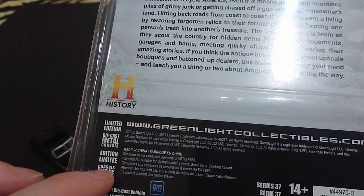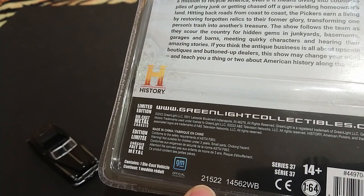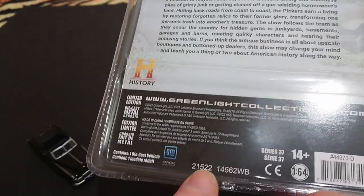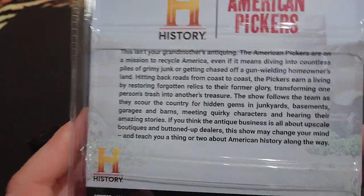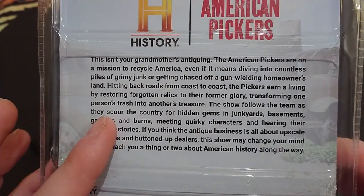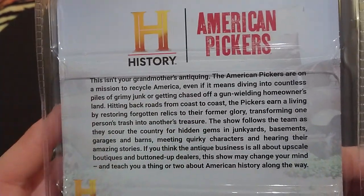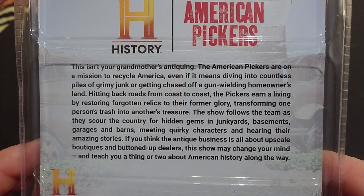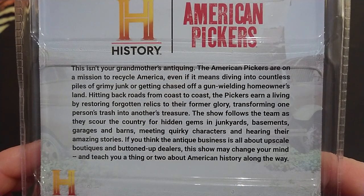On to the back, we have all that stuff we had on the front, plus the 2021 and 2022 markings — so more than halfway through the year — and the item number 14562 WB. Here is all the information, and instead of telling us about the car or showing the cars in the series, they're telling us about the TV show itself. I'll leave it on for about 20 more seconds so those who want to pause can read it, and then I'm going to tear this thing apart.